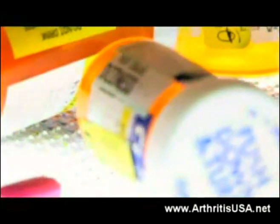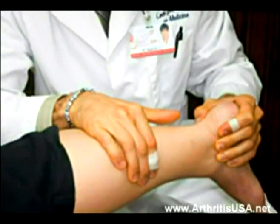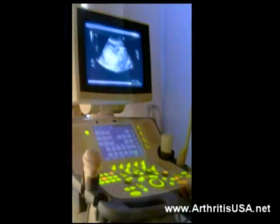On exam, his Achilles tendon is very tender. Even the slightest touch on palpation makes him uncomfortable. The diagnosis of Achilles tendonitis was confirmed by physical exam and use of an ultrasound.